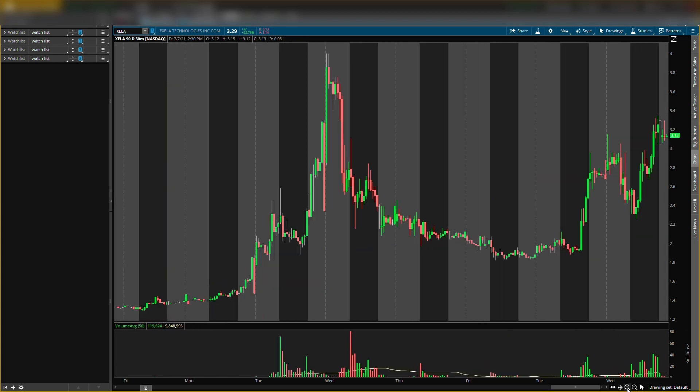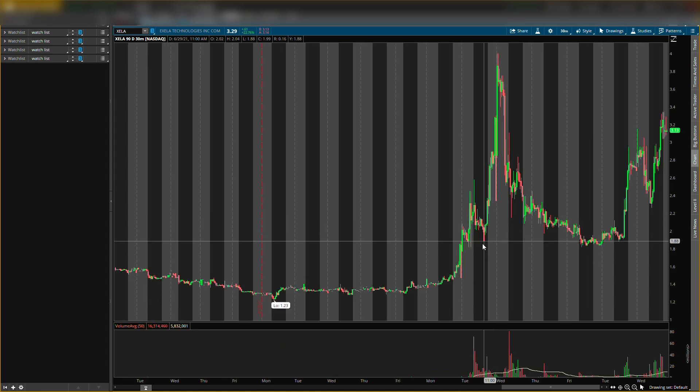On XELA, it had its first leg down right here — the first leg came down, which is what you want to see to produce that second leg. Here is the second leg; we are currently in that second leg right now.